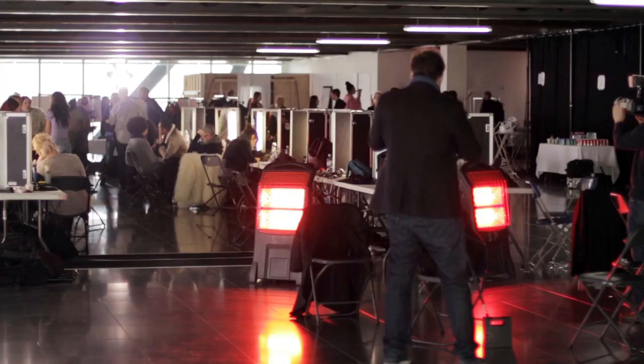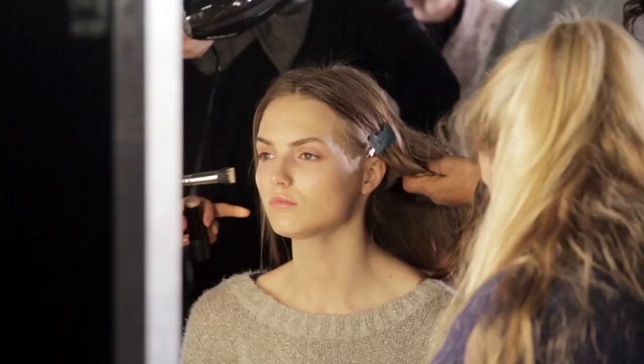Hi, I'm Angelica from the Grazia Beauty team. We're here backstage at Christopher Kane and we're going to find out exactly how they've created the hair and makeup looks for their Autumn Winter 13 show.